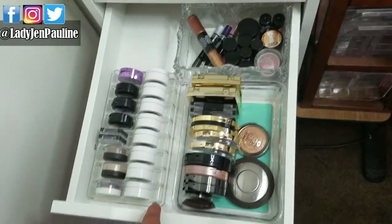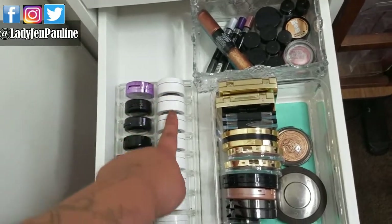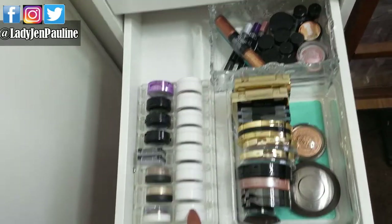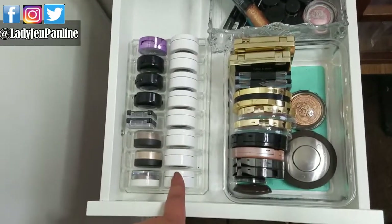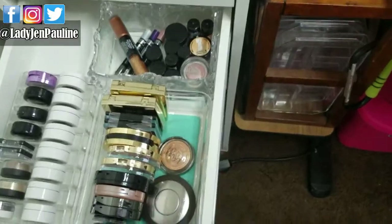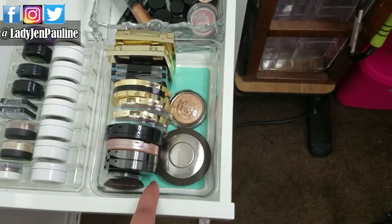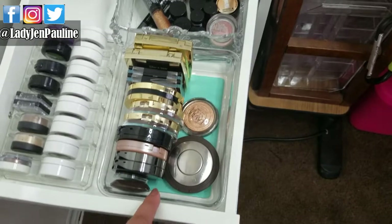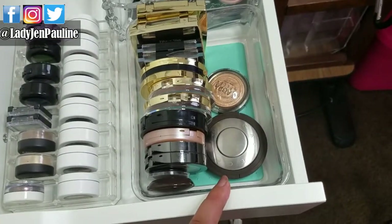And this drawer is where I keep my single shadows — these are all from ColourPop. These are the Kathleen Lights and ColourPop collab, which I absolutely love — every single one of these colors, you guys. I just decluttered my highlighters and gave a lot of them to my little sister. These are the ones I did wind up keeping, and they're not just high-end — there are drugstore ones in here too.